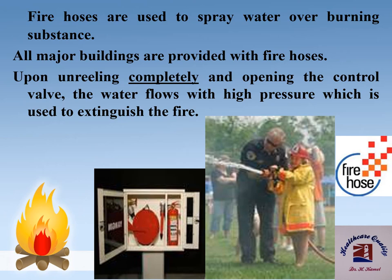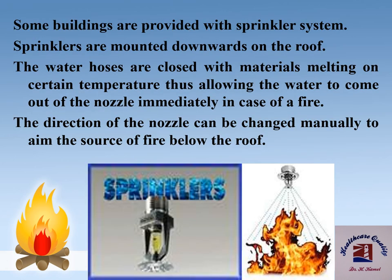Fire extinguishers are used to spray water over burning substances and all major buildings are provided with them. Upon uncoiling completely and opening the control valve, the water flows with high pressure. Some buildings are provided with a sprinkler system; sprinklers are mounted downwards on the roof. The water hoses inside the sprinkler are closed with materials that melt at a certain temperature, allowing water to come out of the nozzle immediately in case of fire. The direction of the nozzle can be changed manually to aim at the source of the fire below the roof.